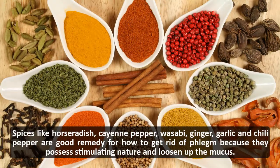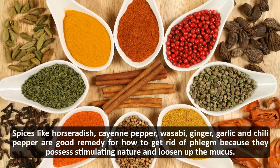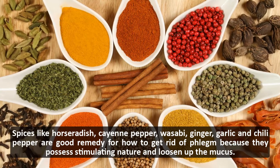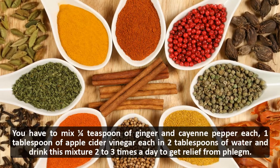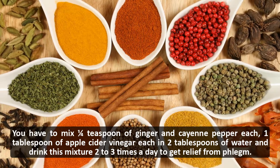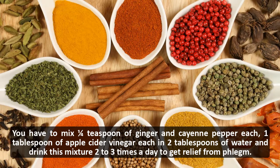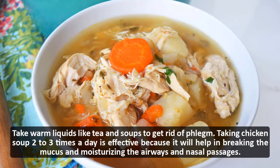Eat more spices: spices like horseradish, cayenne pepper, wasabi, ginger, garlic, and chili pepper are good remedies for phlegm because they stimulate and loosen up mucus. Mix 1/4 teaspoon each of ginger and cayenne pepper with 1 tablespoon of apple cider vinegar in 2 tablespoons of water and drink this mixture 2 to 3 times a day.